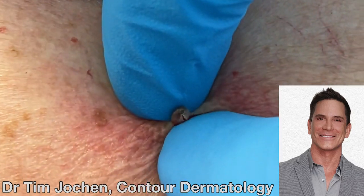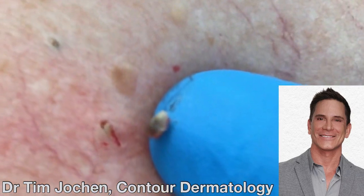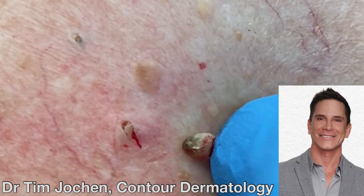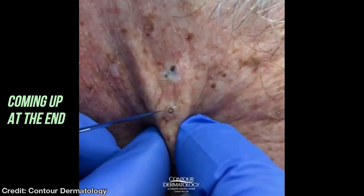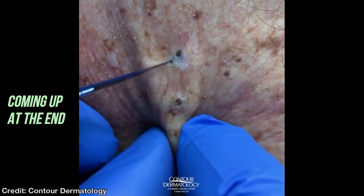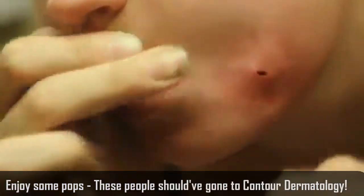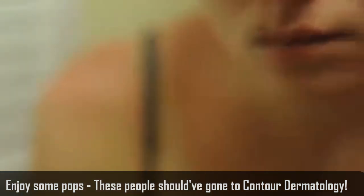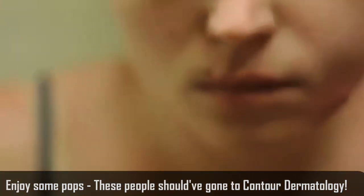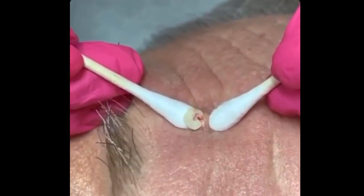Contour Dermatology specializes in Mohs surgery for skin cancer removal, facial rejuvenation including cosmetic laser technology, Botox and facial fillers, soft tissue augmentation, leg and facial vein treatment, tumescent liposuction and hair restoration and transplants. They also have CoolSculpting treatments for non-surgical fat reduction, Ultherapy treatments for non-surgical facelifting, and some of the best hair removal lasers for all skin types.